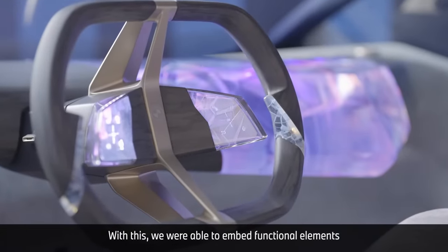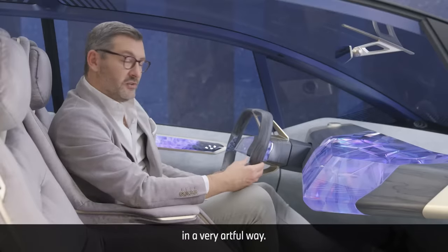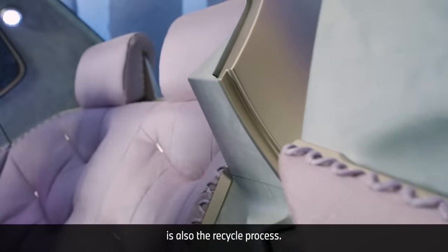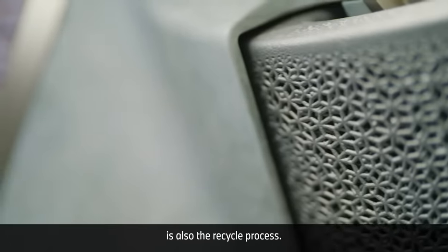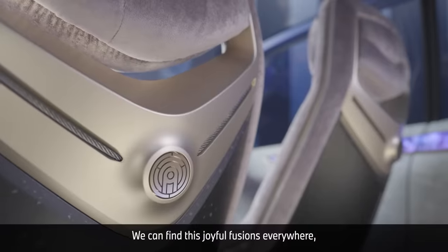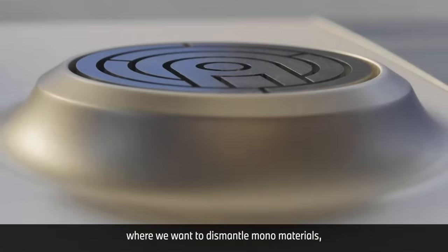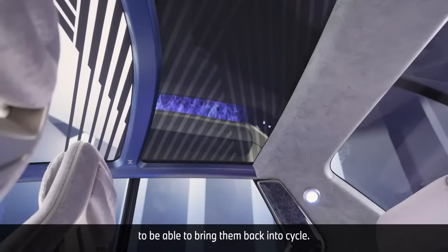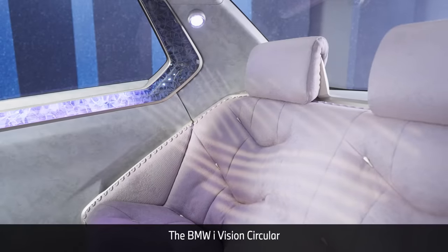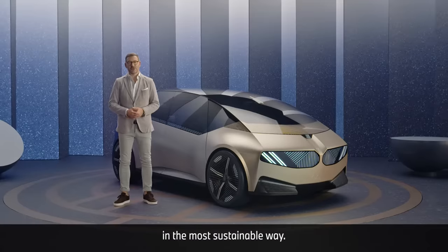With this we were able to embed functional elements in a very artful way. What is very important for us is also the recycling process, and for this we create joyful fusions. We can find these joyful fusions everywhere where we want to dismantle mono materials to be able to bring them back into the cycle. The BMW i Vision Circular is our reinterpretation of joy and sheer driving pleasure in the most sustainable way.